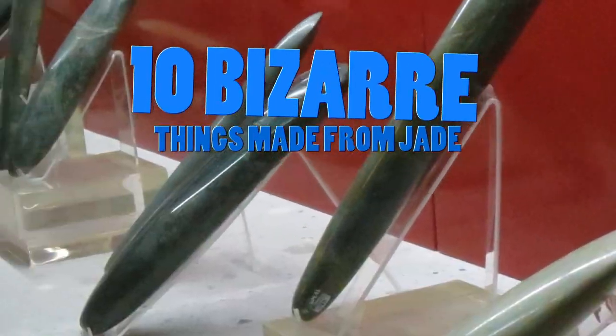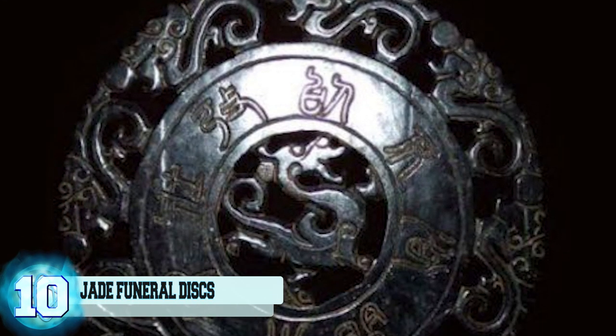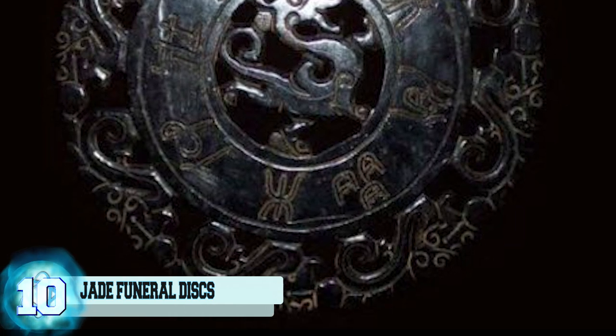10 Bizarre Things Made From Jade. Number 10: Jade Funeral Discs. This bizarre circular object is a large funeral bi-disc made from beautiful black jade.